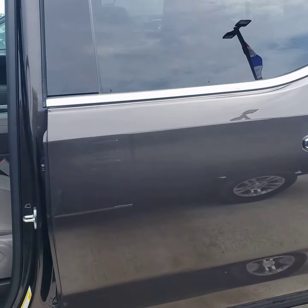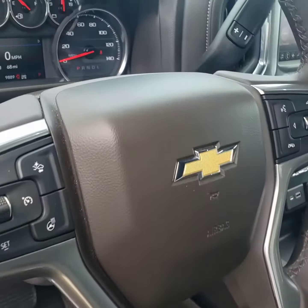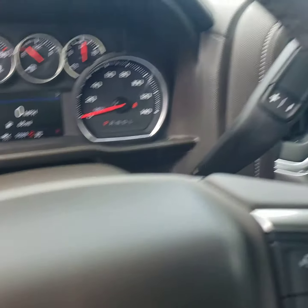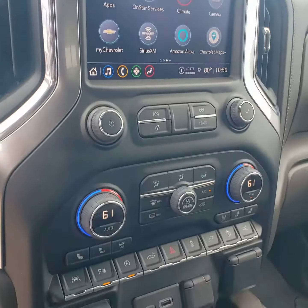I got the door open to show you how far the running boards come out. Very clean truck, Danny. Underneath the hood, this truck currently only has 9,889 miles.